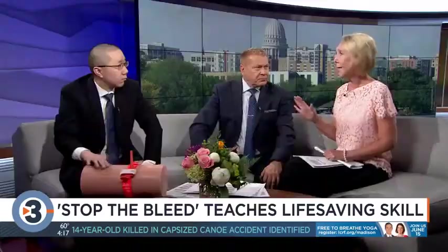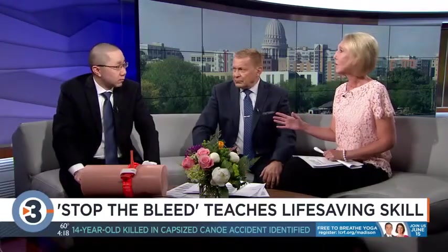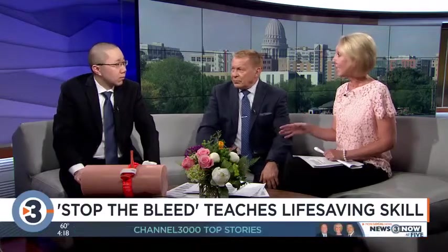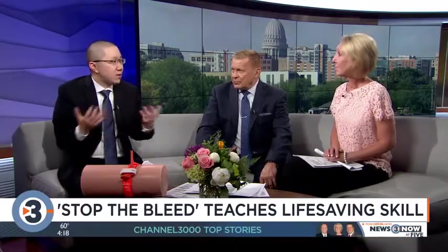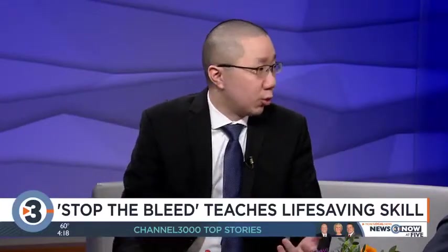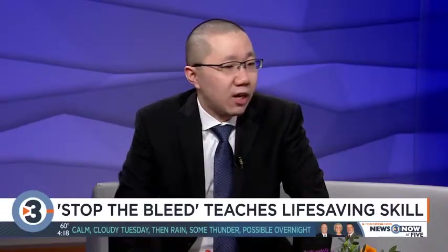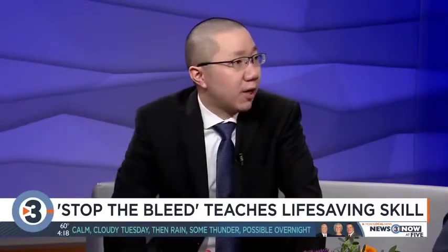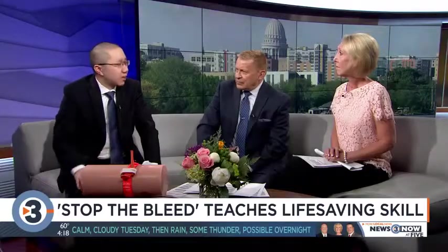This is a skill you might never think you'd need, but if you came upon a car accident you could potentially save someone's life. Even though this campaign came from Sandy Hook, it really applies to all facets of life — a child could get injured at school and a nurse could quickly put on a tourniquet, or you might come upon a car crash and really make a difference.